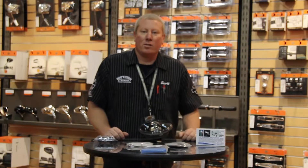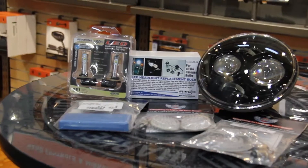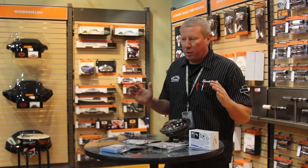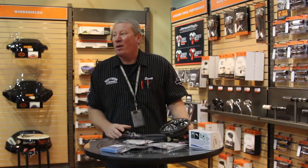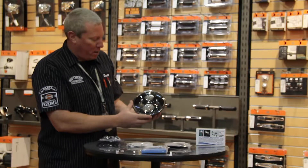Hi YouTube, this is Scott Austin at Southern Thunder Harley-Davidson, here to bring you LED lighting. Anytime that we can be seen better out on the road, plus for us bikers out there, LED lighting is one of the best ways to do it at night. This is the Day Maker by Harley-Davidson — this is the headlight assembly.